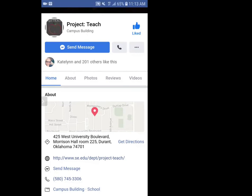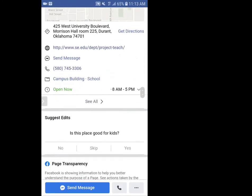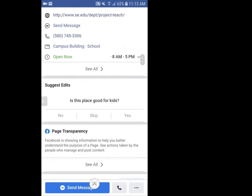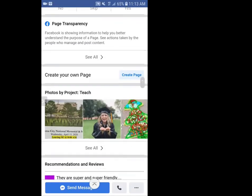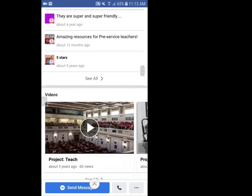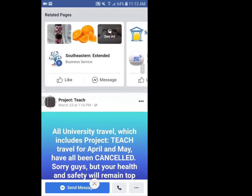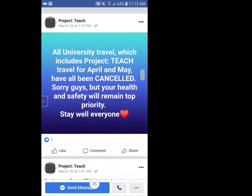This is Project Teach's Facebook page. It shows information about where they are located and information about trips. They share pictures, videos, and information about scholarships. If you are a student at Southeastern, or maybe even considering becoming a student and you have questions, contact this program because they can help you out. And if you're on campus, they're in Morrison 225.